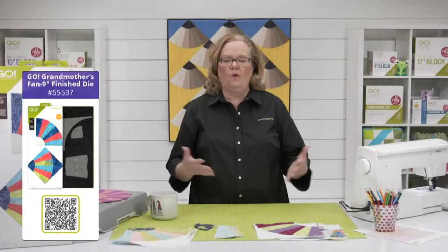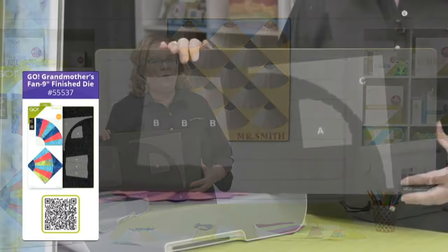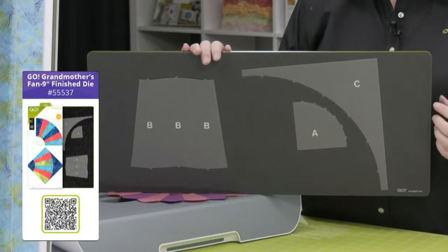Grandmother's Fan is truly a traditional block, and it would usually be cut with paper templates. But AccuQuilt brings cutting these shapes to a whole new level. This is AccuQuilt's newest Block on Board, or BOB, die. A BOB die allows you to cut all the pieces for one block in just one pass through the cutter — an AccuQuilt innovation that makes cutting fabric 90% faster than traditional cutting methods, and it's accurate every single time.